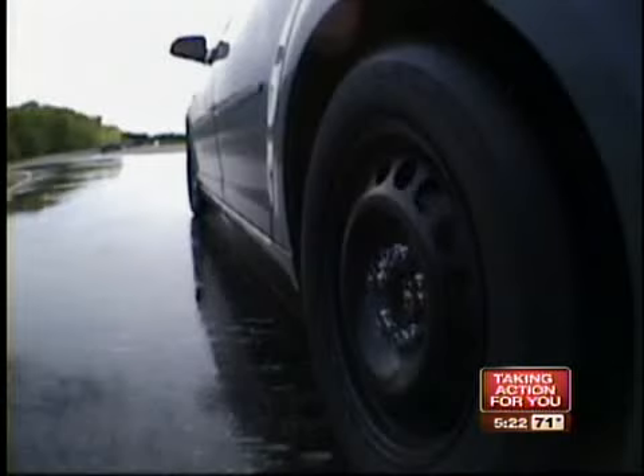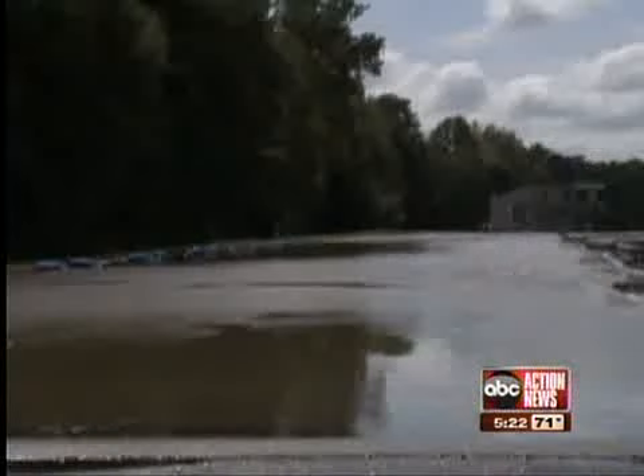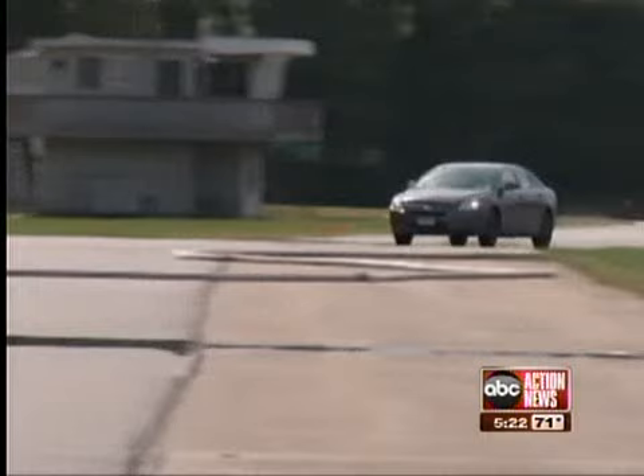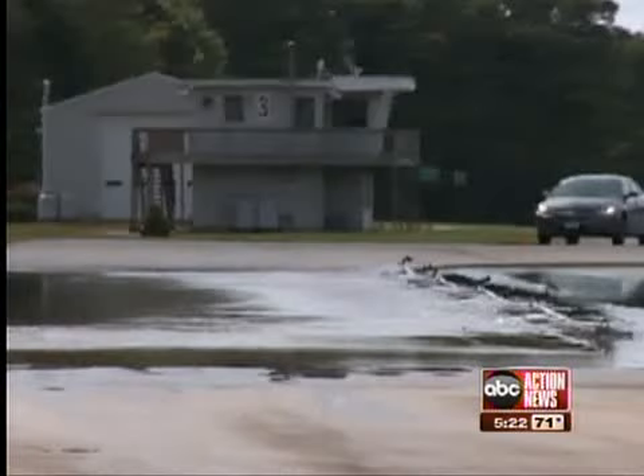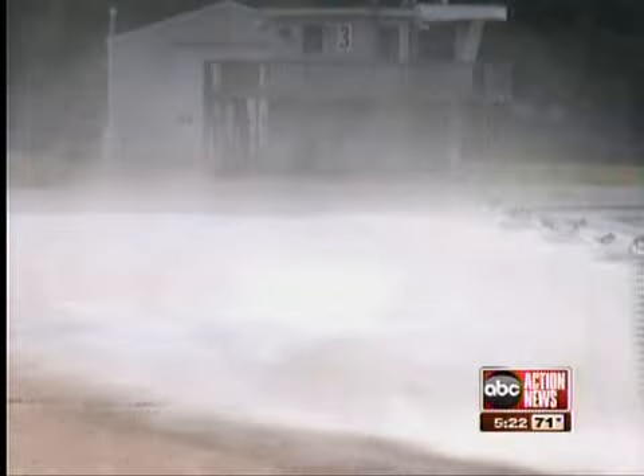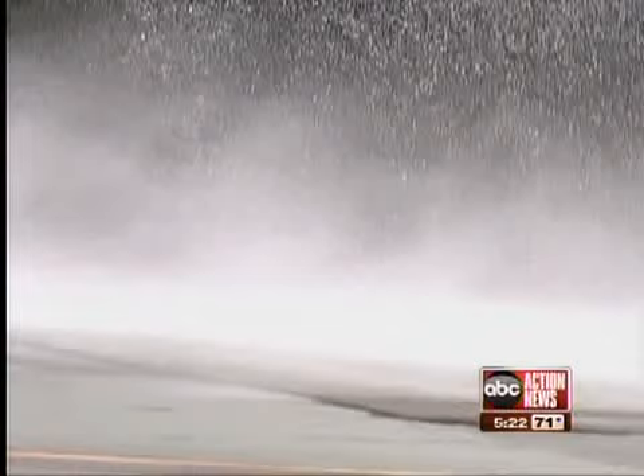The tires you buy can also make a big difference — that's what Consumer Reports tests show. To simulate hydroplaning conditions, testers flood a portion of the track with three-eighths of an inch of water. They then drive at increasing speed until the tires lose touch with the pavement. In the most recent all-season tire tests, many safely reached 55 miles per hour, but with some, the vehicle hydroplanes at only 47 miles per hour.